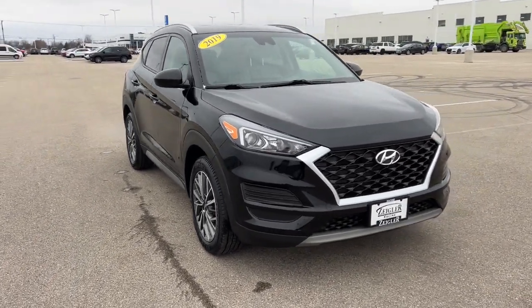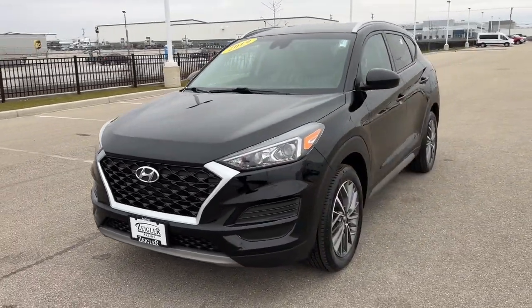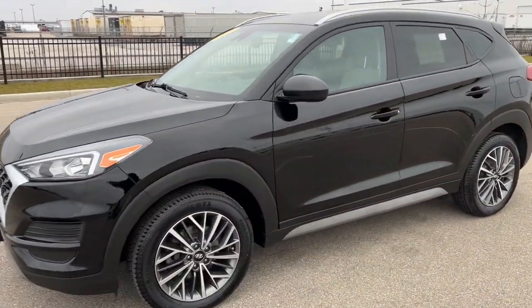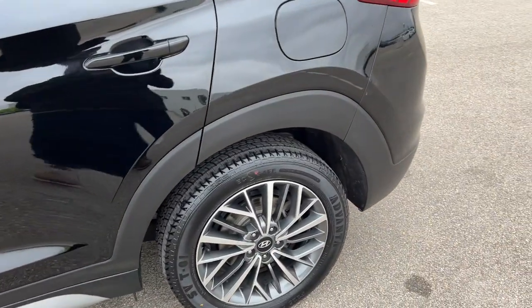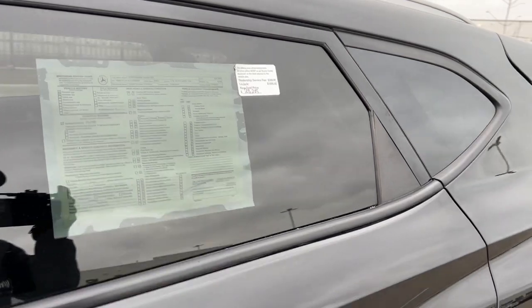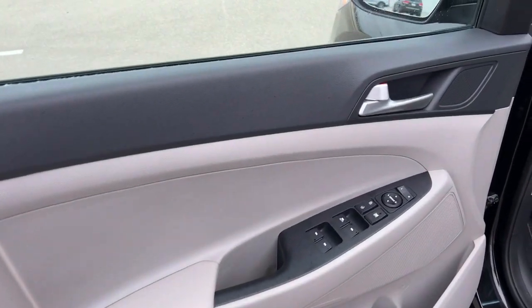Here we have a 2019 Hyundai Sonata, SEL trim level with only 71,000 miles and a really nice black color. We've got these nice corner gun leather cuff wheels, tinted back windows, keyless entry, and a beautiful two-toned interior.